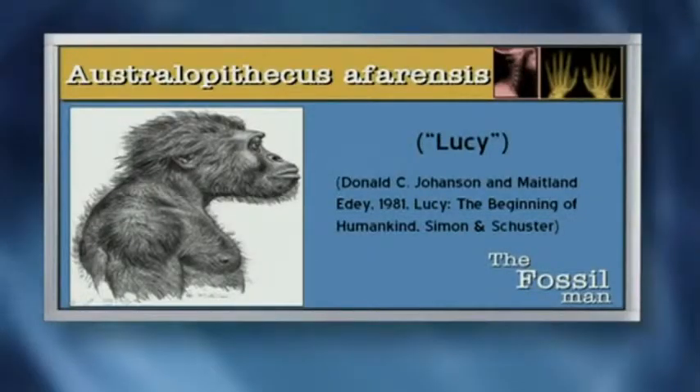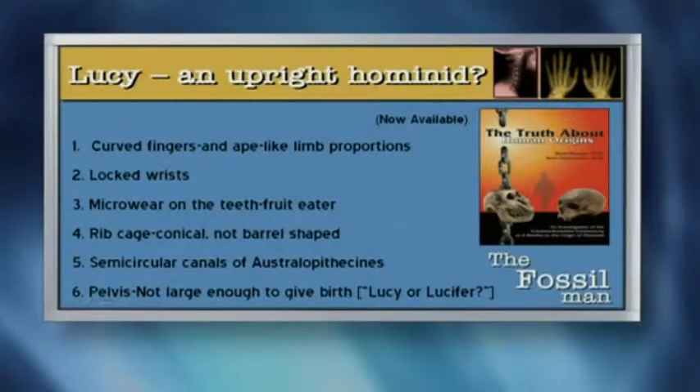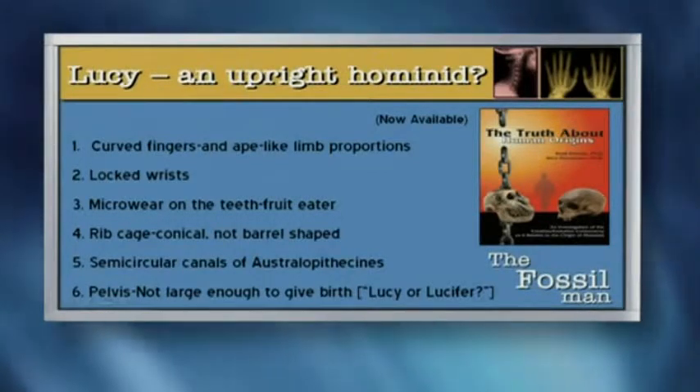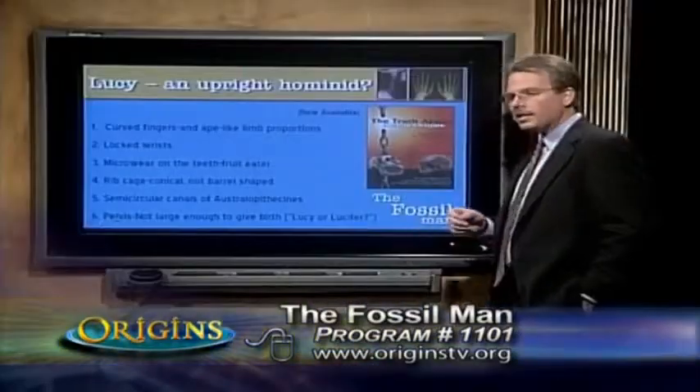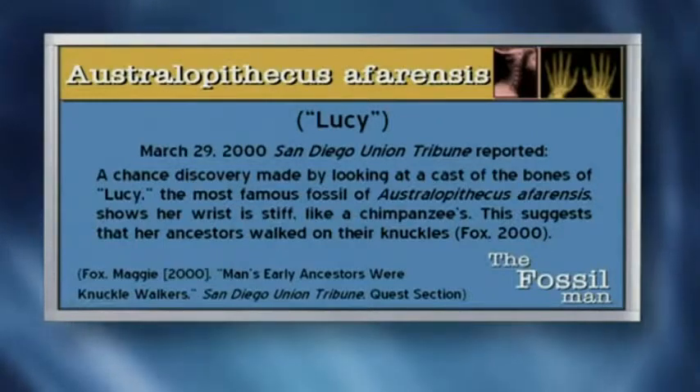Here you see an artist's depiction of what she or he supposedly looks like. And yet we know today Lucy was nothing more than an ape. If we look at her fingers, her limbs, they match precisely to what an ape would look like. Number two on the screen here, you notice it says locked wrists. Two fellows, Brian Richmond and David Strait, realized they were up in the Smithsonian Institute looking at old primate papers and they found one that talked about primates having the ability to lock their wrists. Now they hadn't seen anything written about that in the human fossil record, so they went literally down the hall to where there was a Lucy replica, and lo and behold, they realized Lucy has locking wrists. In fact, Maggie Fox made a comment on it.